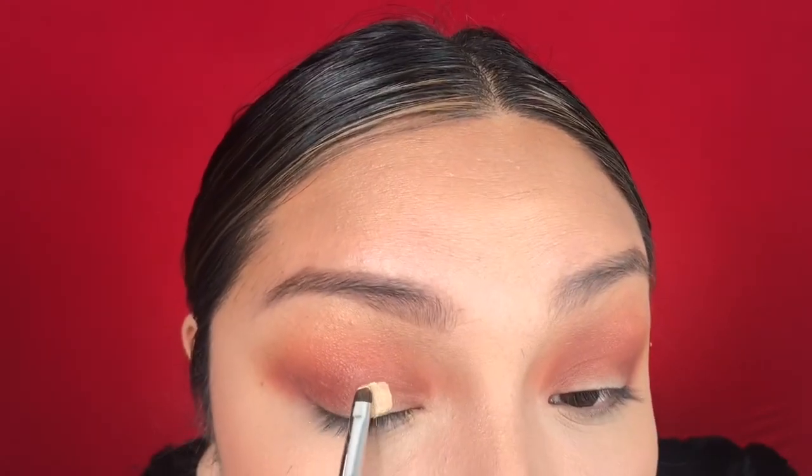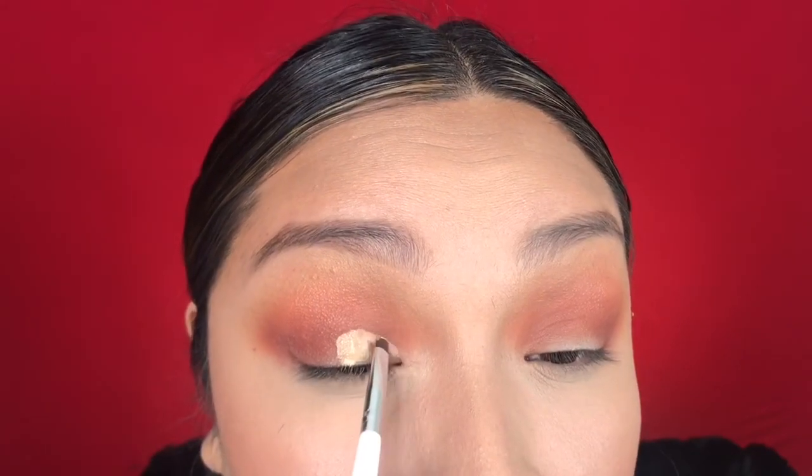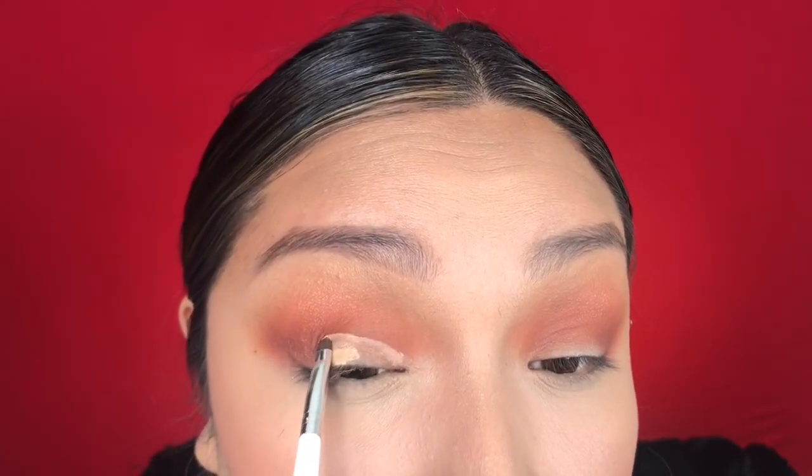Next, I'm going to clean up the lid space with some concealer. This is usually a struggle for me to get a straight line, so I really just work slowly and do the best that I can to clean up this lid.